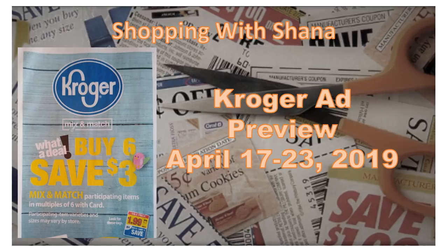Hey guys and welcome to Shopping with Shana. We're looking at the Kroger ad preview for April 17th through the 23rd. This is week two of the buy six, save three mega sale that's happening.